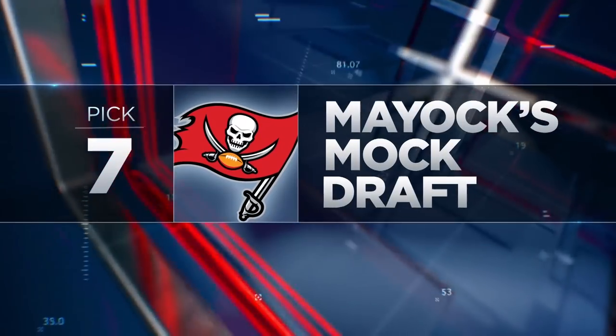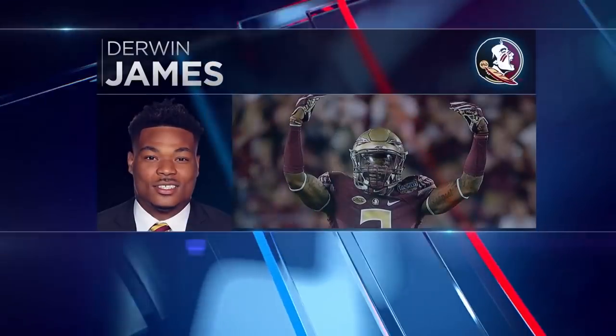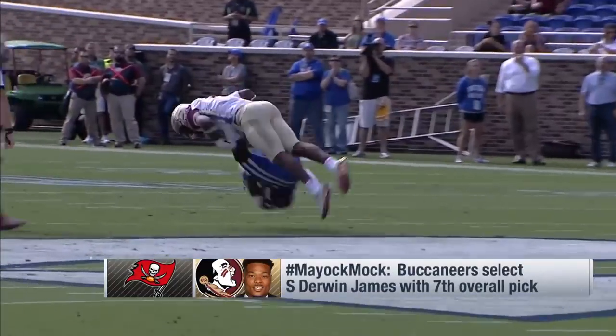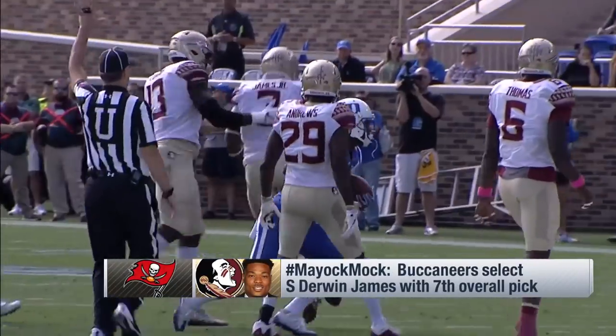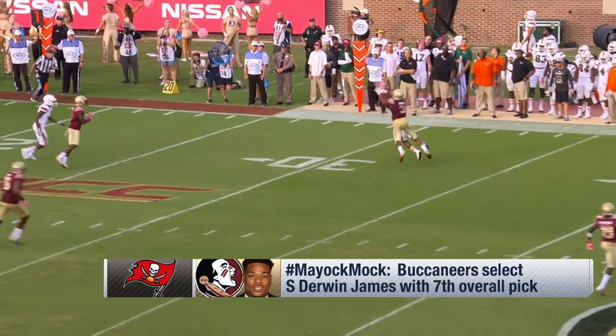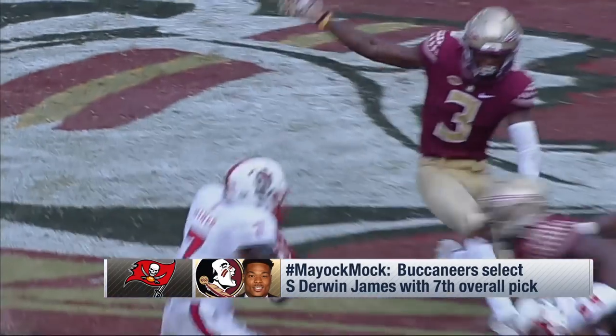Let's rip through a few of these teams. Tampa Bay Buccaneers at 7 take Derwin James, the safety from Florida State. They were 32nd in yards on defense, pass defense, third-down defense, and sacks. They took care of the front four in free agency. This kid's special on the back end — you can match him up with tight ends, you can even match him up a little bit on the slot, and I love the way he plays.